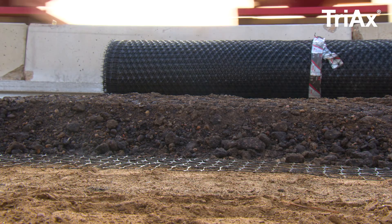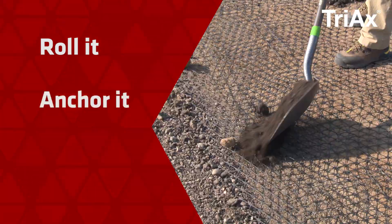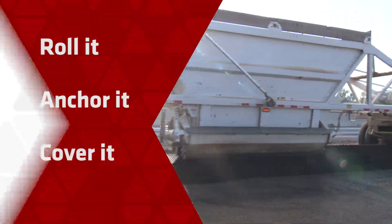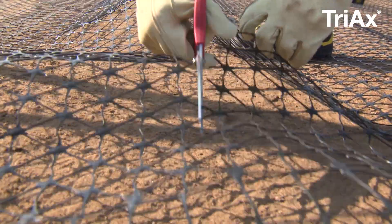The stackable rolls can be stored anywhere, are easy to handle, and simple to install. Roll it, anchor it, and cover it — it's that easy. Cutting the Geogrid is simple; a utility knife or field shears is all you need.